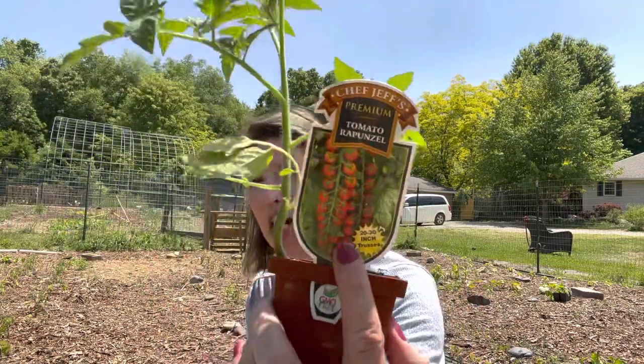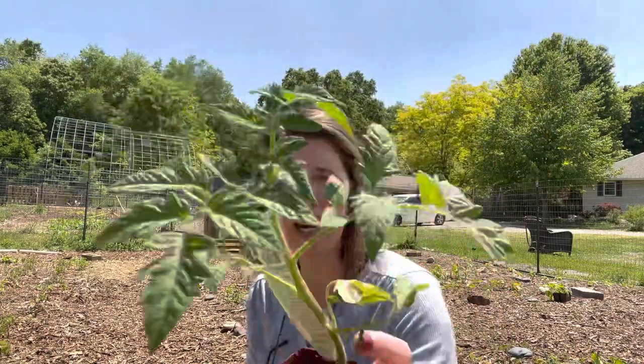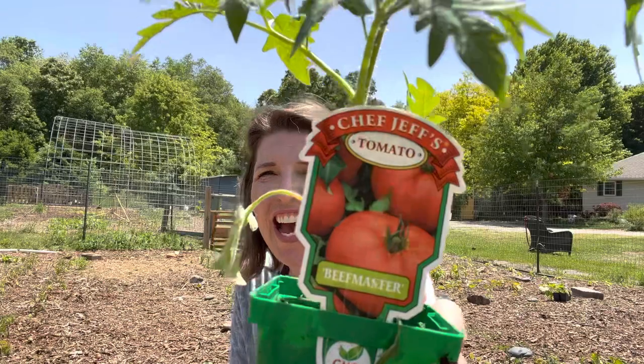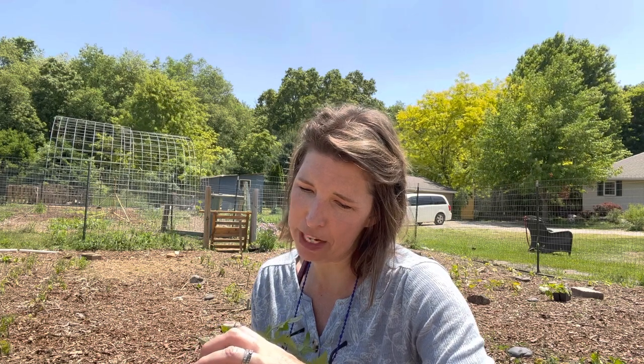I've got a Tomato Rapunzel — it's called Rapunzel because the tomatoes grow on a vine like long Rapunzel hair. They're a smaller variety, more of a saladette, 20 to 30 inches on the vine, which is pretty cool. I'm trying some varieties I've heard of for a long time but never purchased: Big Boy, which as the name suggests is a nice big beefsteak tomato and a gardener favorite, along with Beef Master — varieties I probably wouldn't have grown if I had my choice, but they sound really cool and may end up becoming some of my favorites.